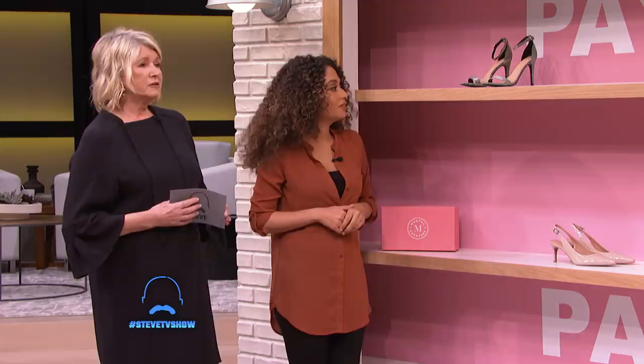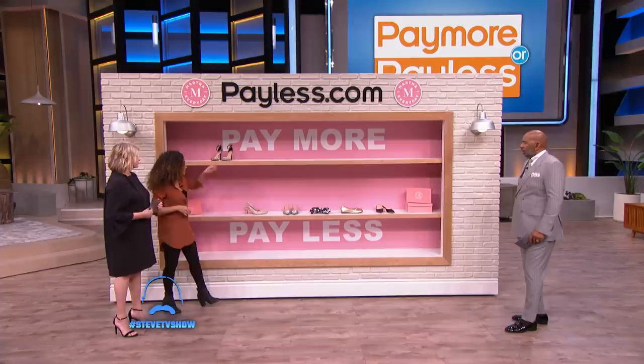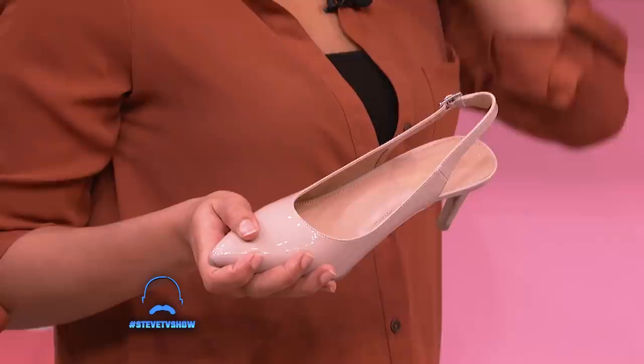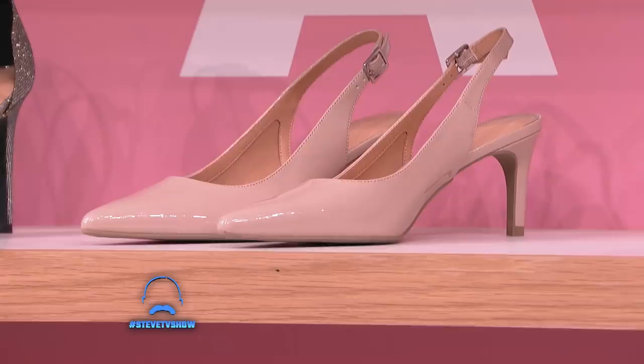I'll take these. These shoes are perfect for work, especially being a mom. I definitely think these are also pay more. So far, so good — those are mine also. Those are the Laurel, and they're $34.99 as well. They're classic slingback, go-anywhere shoes, and they're very comfortable. They look comfortable.